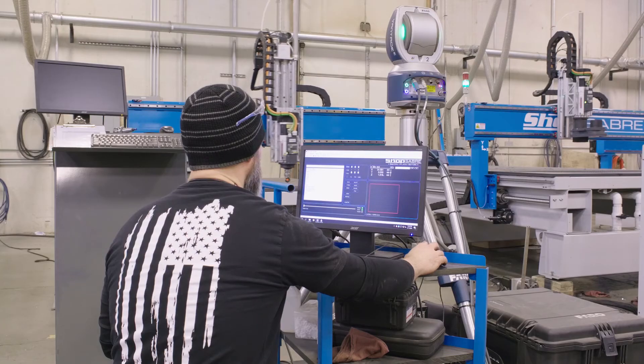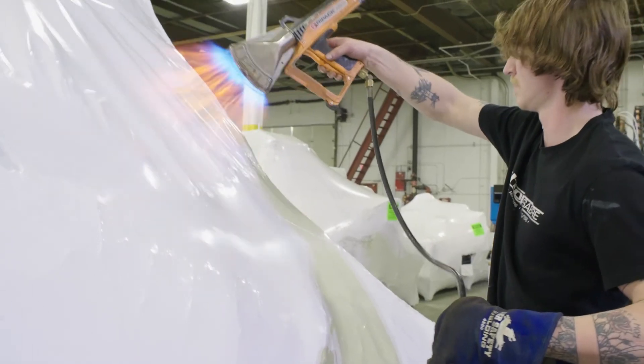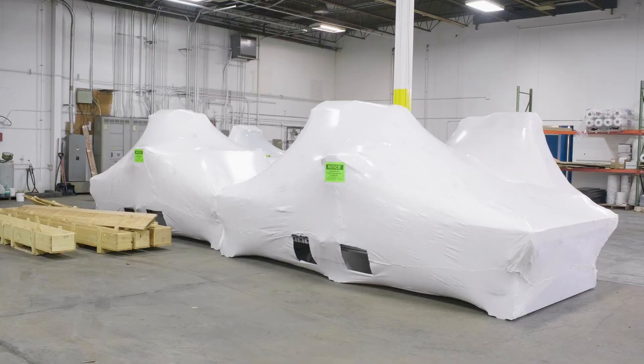When you combine that with our American manufacturing capability, it really produces machines that can't be touched value-wise anywhere. I hope you enjoyed the video. If you'd like to see more videos like this, please subscribe to our YouTube channel. If you need more information, you can contact us at ShopSaber.com. Thank you for watching.